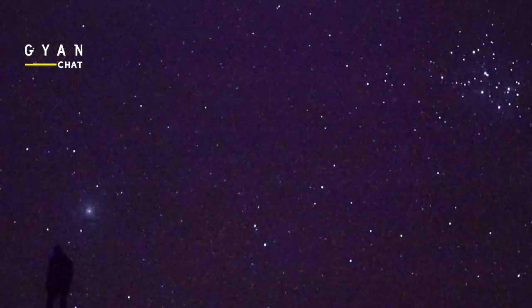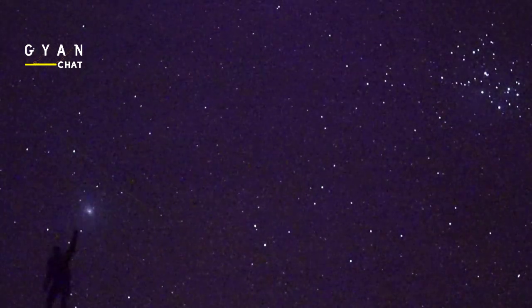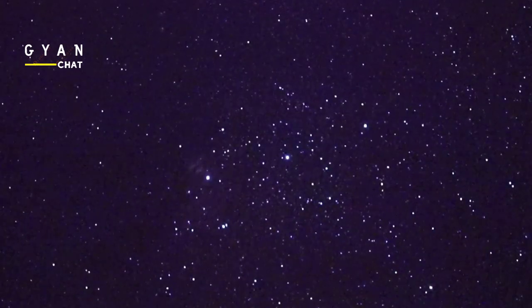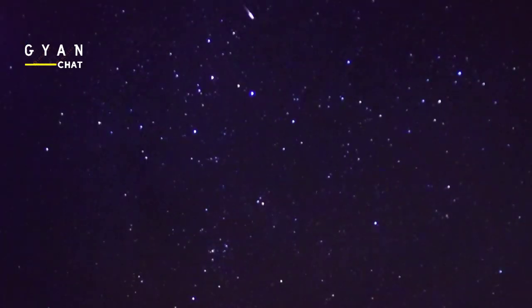How often does the Orionid meteor shower occur? The Orionids take place every year around the same time. That's when Earth passes through the debris leftover from Comet Halley in its 365-day orbit. This means that, like most meteor showers, you can expect the light show to return the next year.